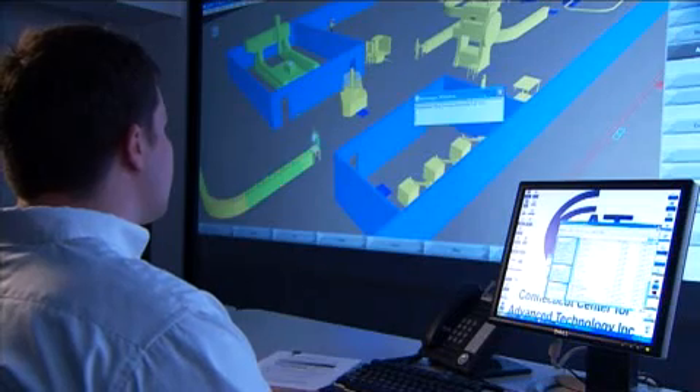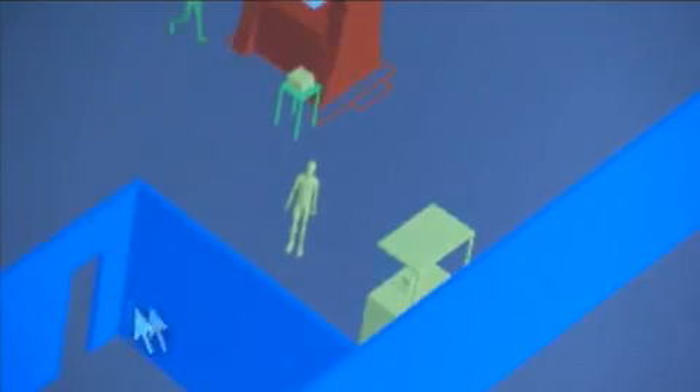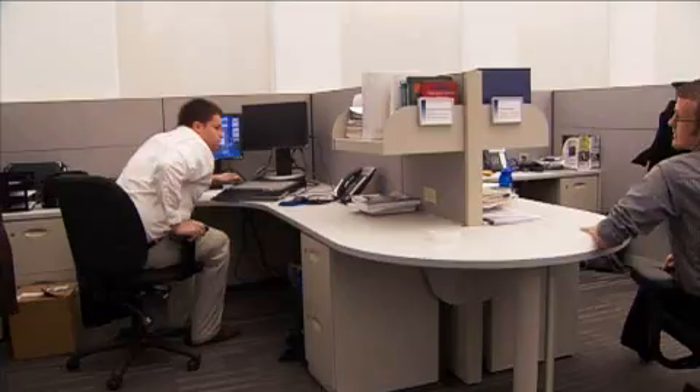There's some time spent at the desk doing analytical work, making the models, developing the logics for the model, developing kind of little code for how the simulation works.